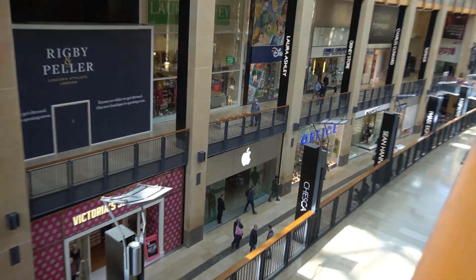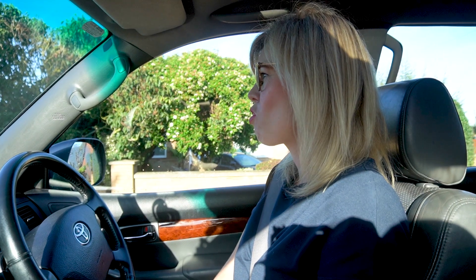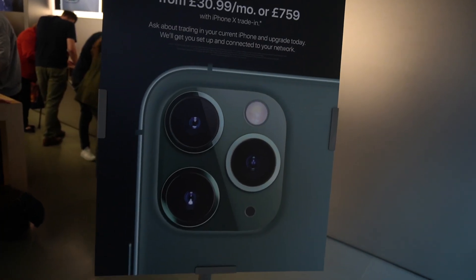Why are we going to Cambridge? We're going to the Apple store. Apple store? And what do they have there? They've got brand new phones. Brand new iPhones. Should we get some?